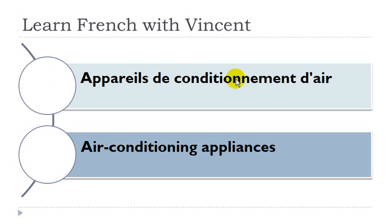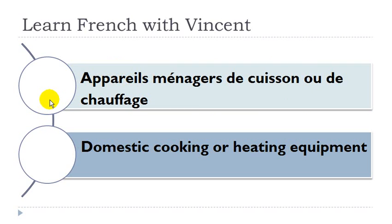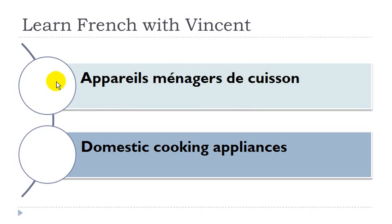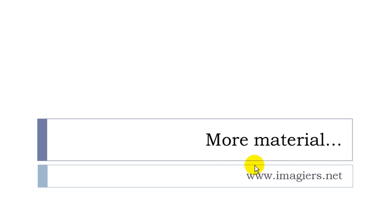Équipement de chauffage. Équipement masculin, chauffage masculin. Matériel de chauffage central. Matériel masculin, chauffage masculin. Résistance de chauffage électrique. Résistance féminin, chauffage masculin. Appareil électrique de chauffage au sol. Appareil masculin, chauffage masculin, sol masculin. Appareil électrique de chauffage des locaux. Appareil masculin, chauffage masculin, locaux masculin. Équipement de plomberie. Équipement masculin, plomberie féminin. Pièce pour appareil électroménager. Pièce féminin, appareil masculin. Appareil de conditionnement d'air. Appareil masculin, conditionnement masculin, air masculin. Appareil ménager non électrique. Appareil masculin. Appareil ménager de cuisson ou de chauffage. Appareil masculin, cuisson féminin, chauffage masculin. And that's it. If you want more videos then youtube.com/imagier. Have a great day, bye bye.